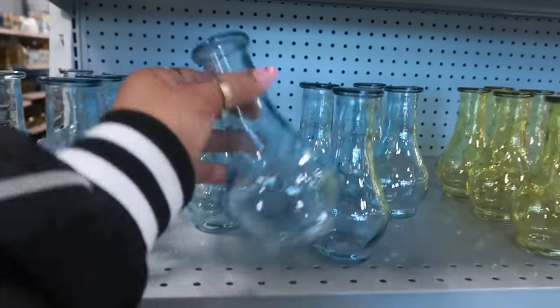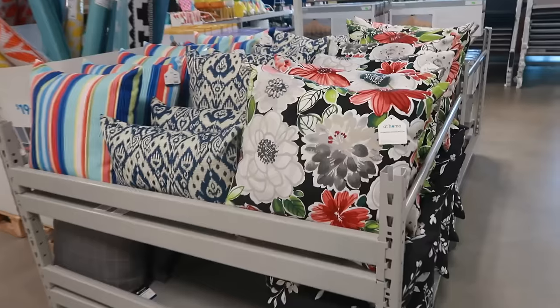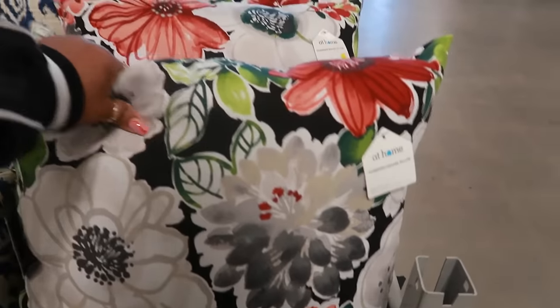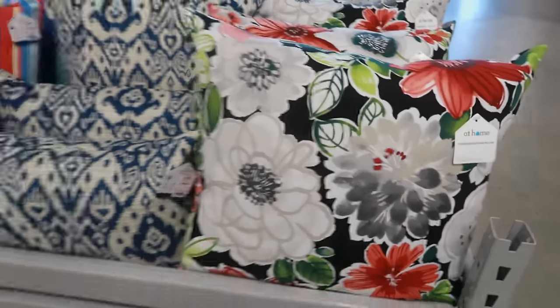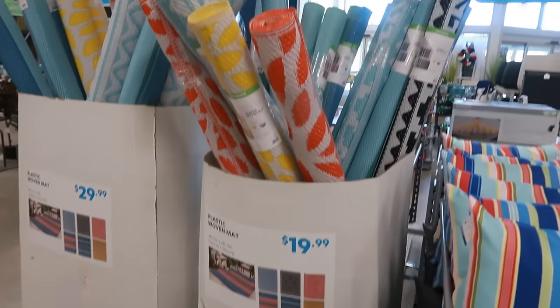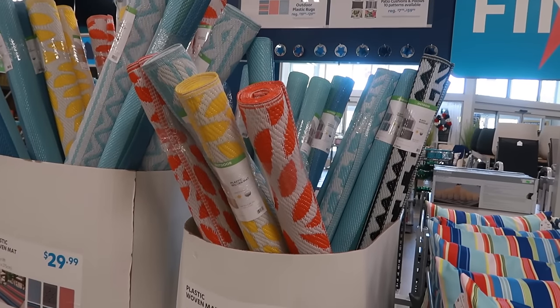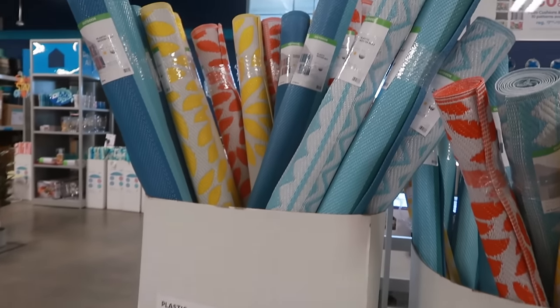These little bud vases, $2.50. I like the colors on this one — that's $20. The plastic woven mats are $20 and there's a few colors right there. The bigger ones are $30. I like the yellow.